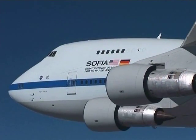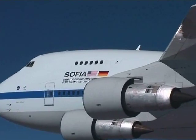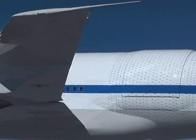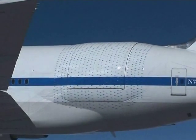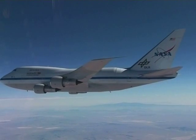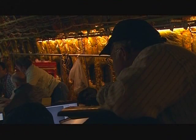It adds infrared capability. But unlike Hubble and Chandra, SOFIA comes home every day. It is a 747 plane in which we have put a two and a half meter infrared telescope, and we've configured it to have a door in the back of the plane that we can open in flight to observe the universe.